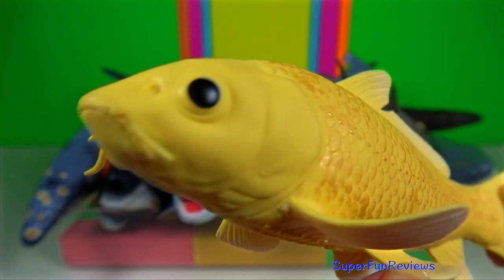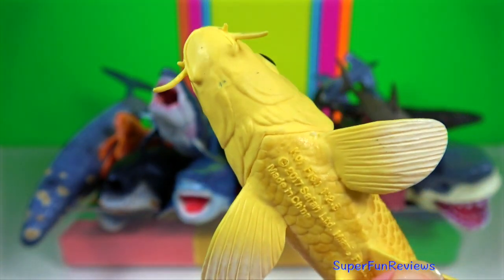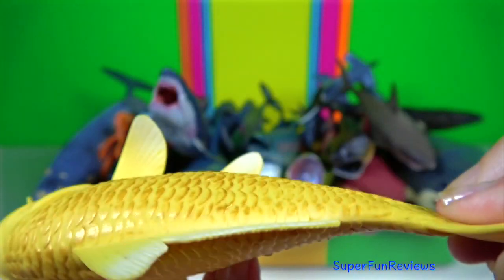Koi. They are a muir carp, bred for their colours as decorative fish.